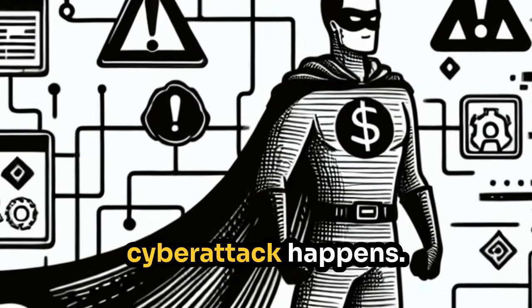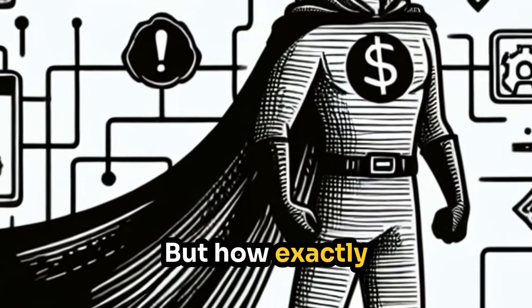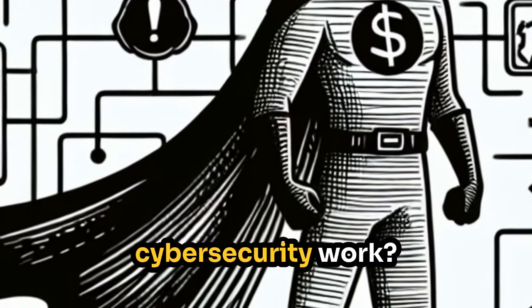Every 39 seconds, a cyber attack happens. Hackers are using AI, so should we. But how exactly does AI-powered cybersecurity work?